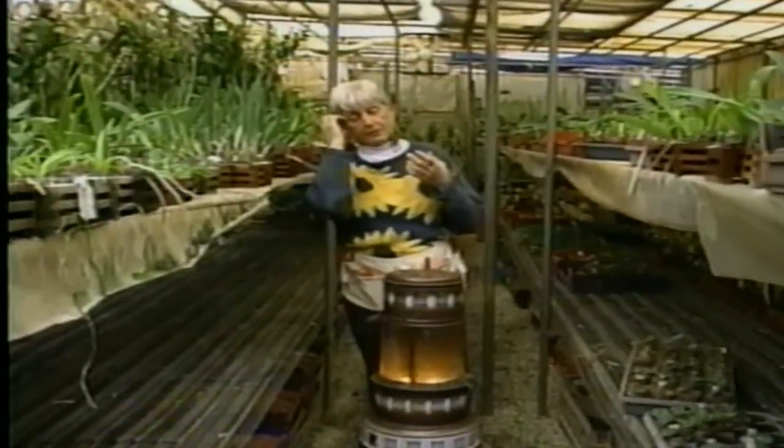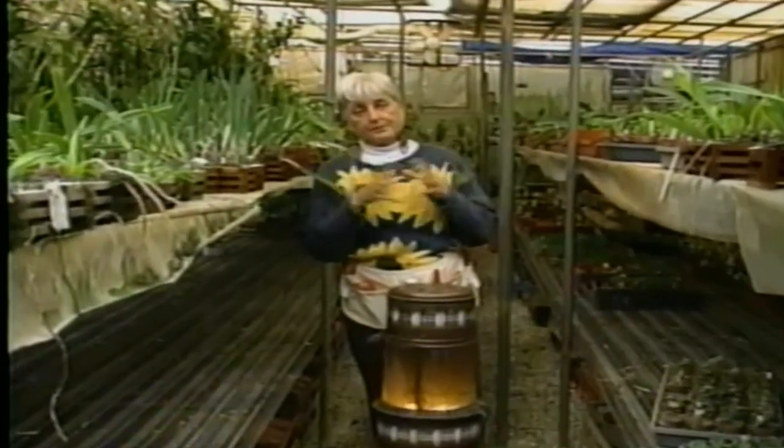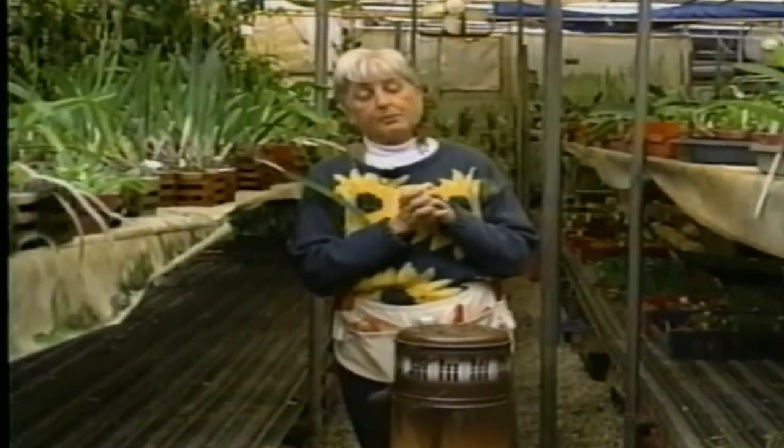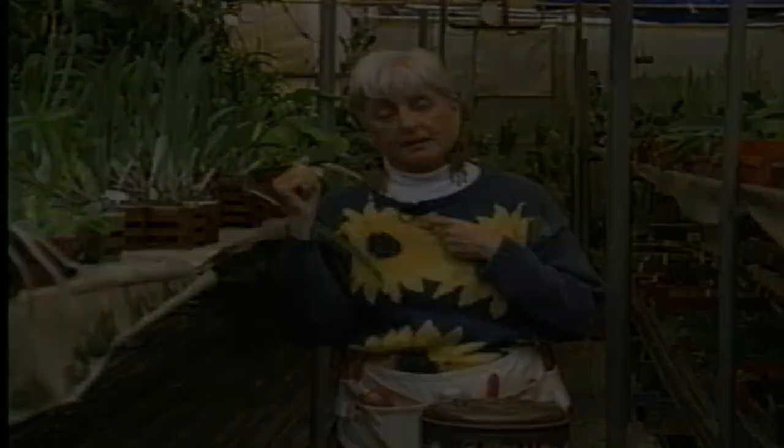If you know you're going to have a cold spell, water them thoroughly, because they're not as stressed if they have enough water. The best approach is to water them in the morning, and if you have to leave the water on all night, don't turn it off until around 11 or 12 o'clock the next afternoon. This is Helen Schwartz saying, get growing.